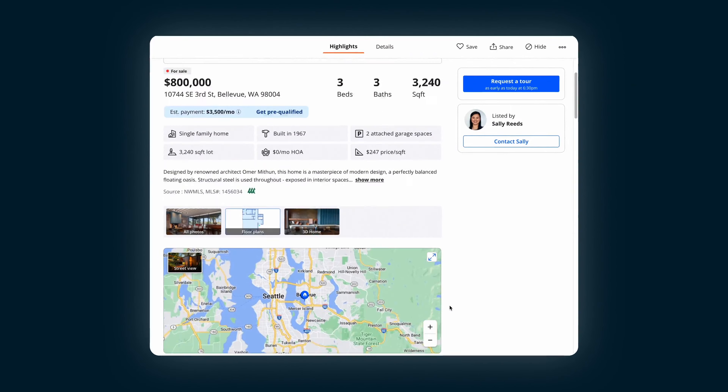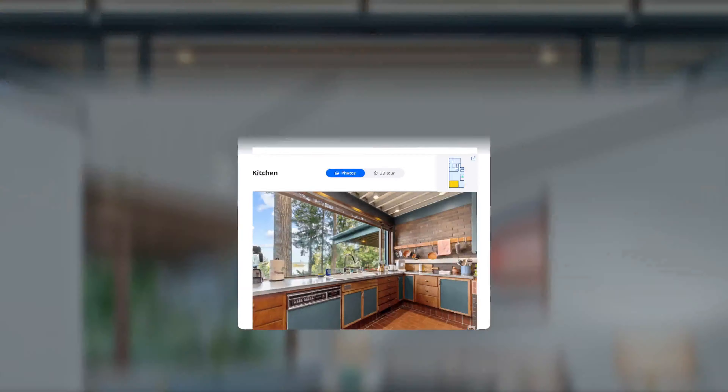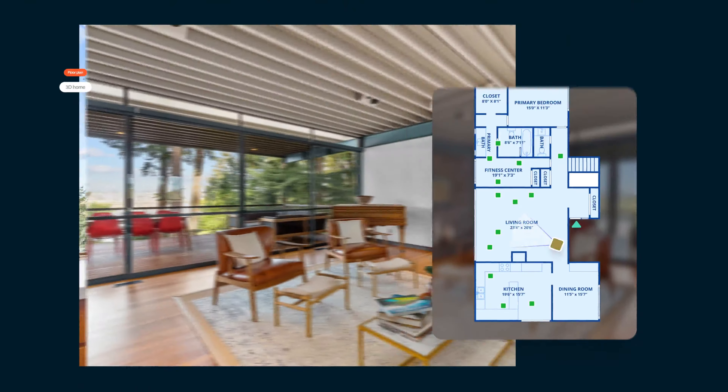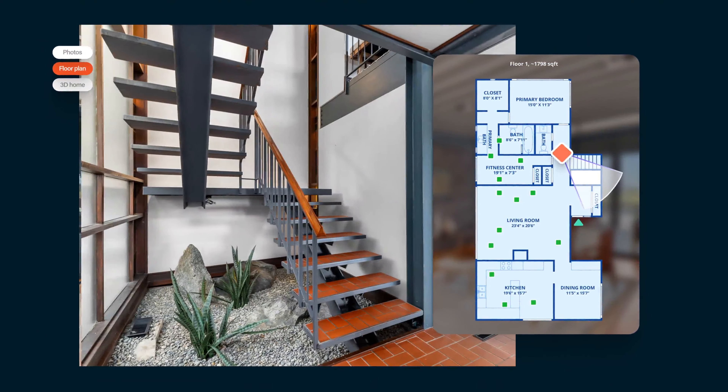Showcase Listings help differentiate your home on Zillow with scrolling hero images, room-by-room photo organization, a virtual tour, and an interactive floor plan that connects the photography to the location in the home.